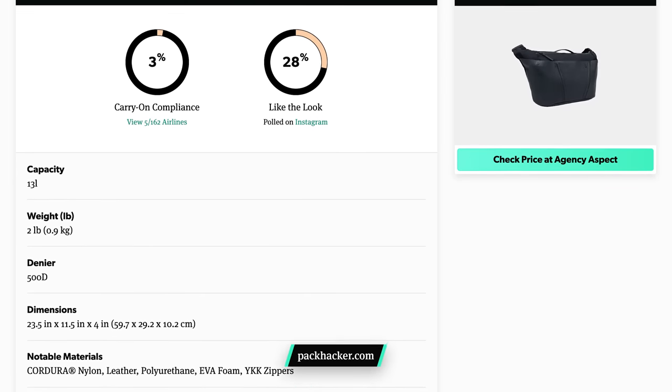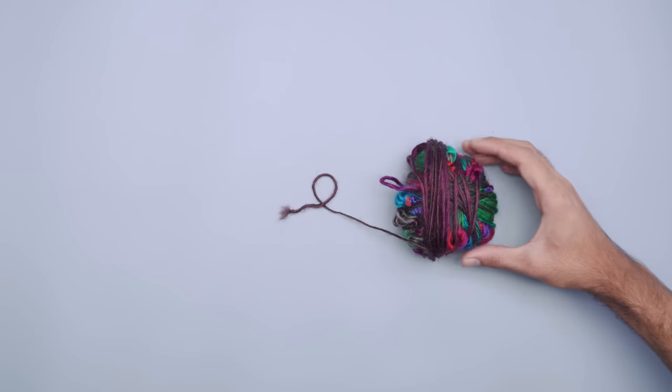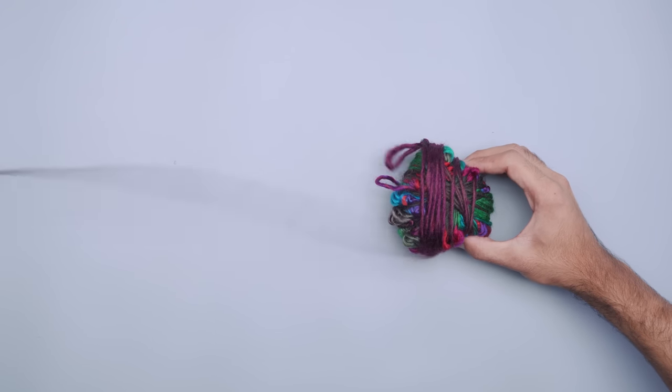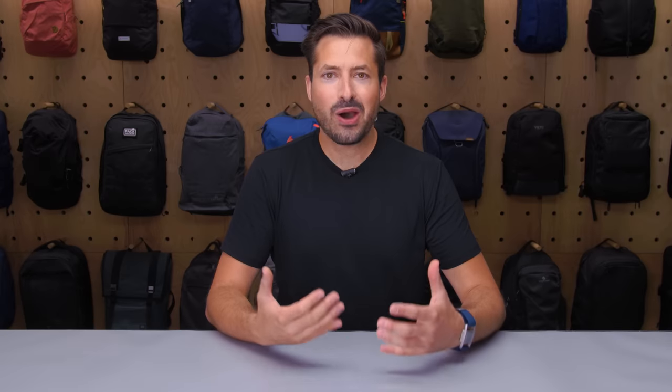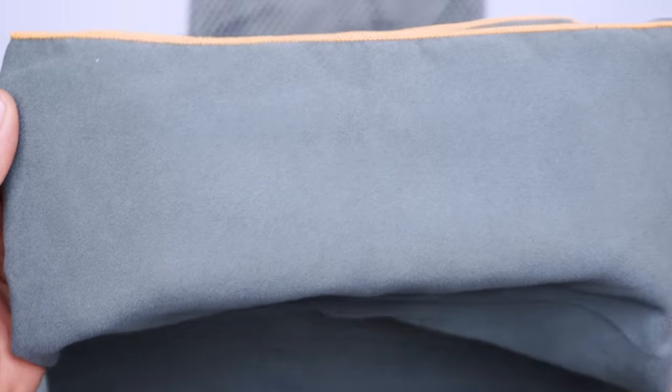You'll see the term denier come up a lot when looking for bags. This is a measurement system used to classify the thickness of thread within a woven fabric. You'll often see this listed as a number followed by a capital D. If you take equal lengths of two different threads, the one that weighs more has a higher denier. The standard is based on 9,000 meters of a single strand of silk that weighs about one gram, which translates to one denier. Anything lighter is considered a microfiber. As a general rule, higher denier means heavier fabric, which can also increase durability.